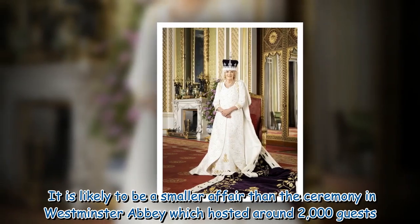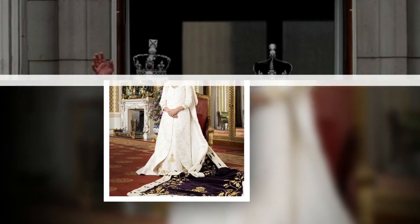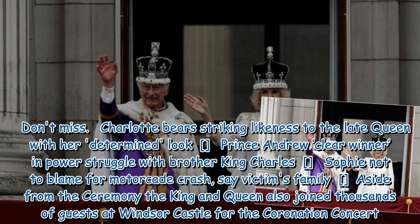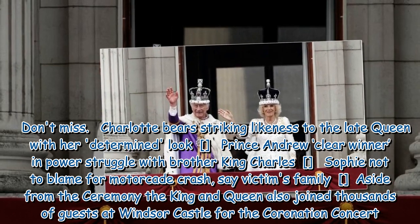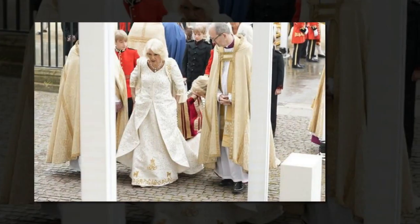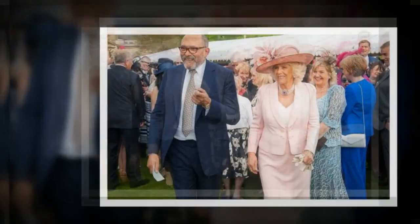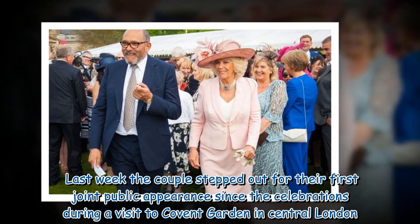It is likely to be a smaller affair than the ceremony in Westminster Abbey, which hosted around 2,000 guests. Aside from the ceremony, the King and Queen also joined thousands of guests at Windsor Castle for the coronation concert, where Charles and Camilla were seen dancing and singing along to the likes of Lionel Richie, Katy Perry, and Take That from the Royal Box. Last week, the couple stepped out for their first joint public appearance since the celebrations, during a visit to Covent Garden in central London.